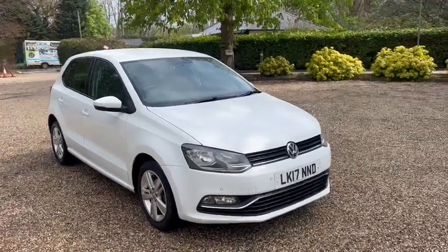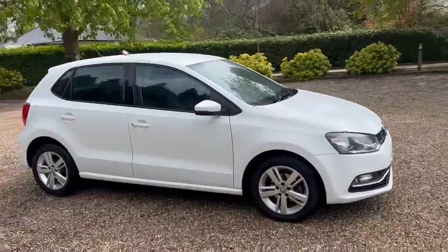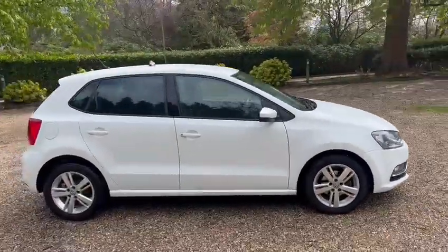Hi, Barn Cars Brentwood. Here to offer this 2017 Volkswagen Polo Match Edition.